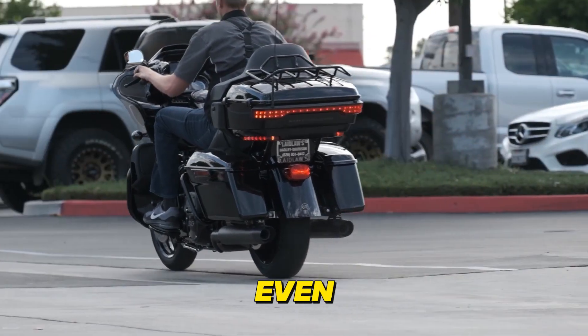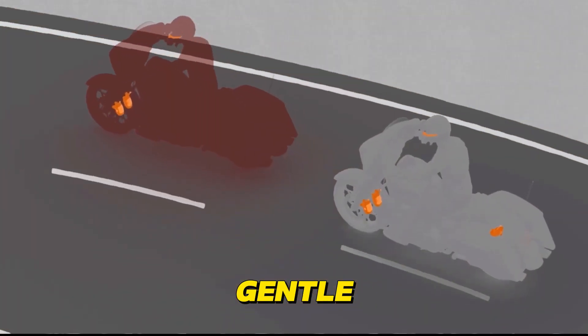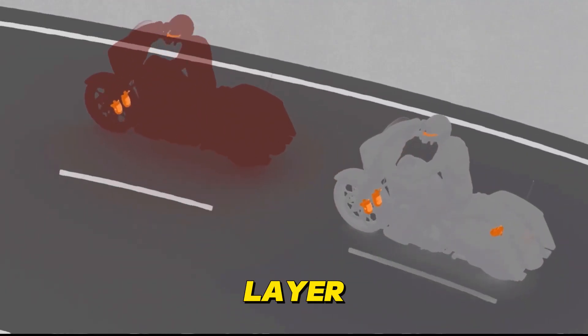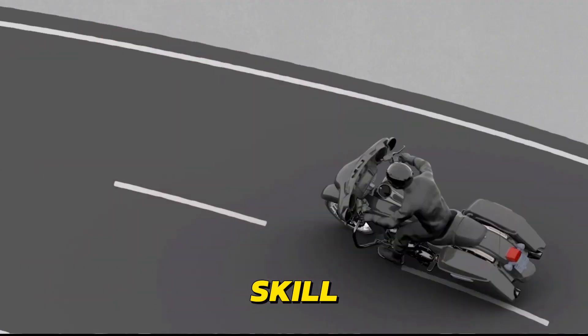Moreover, some cutting-edge systems go even further, offering gentle steering corrections that subtly nudge your bike back into the lane, providing an extra layer of protection for riders of all skill levels.